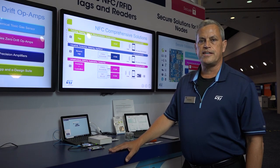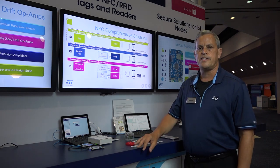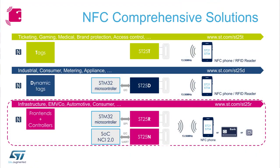Hi, I'm Jim Barlow with ST NFC RFID Marketing and we're at the 2019 IoT World here in Santa Clara. We're demonstrating the different ways that NFC and RFID can enable the Internet of Things. In the NFC portfolio we have tags, dynamic tags, and on the reader portfolio we have HF and UHF readers.